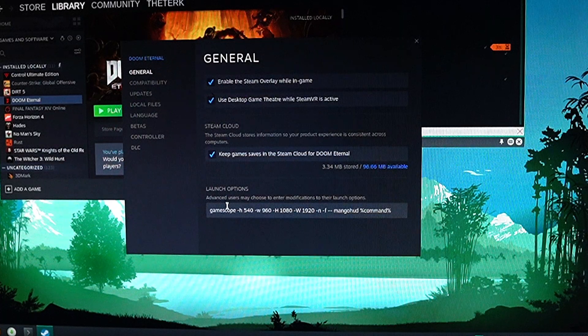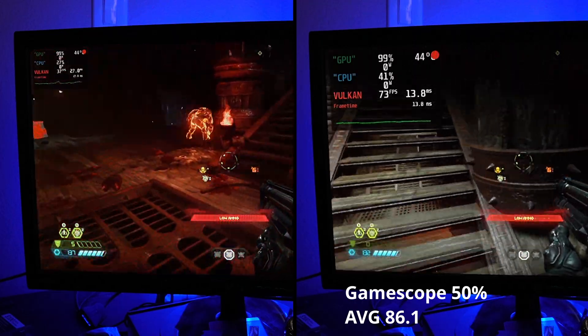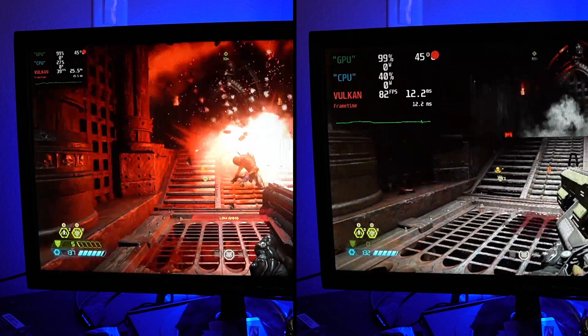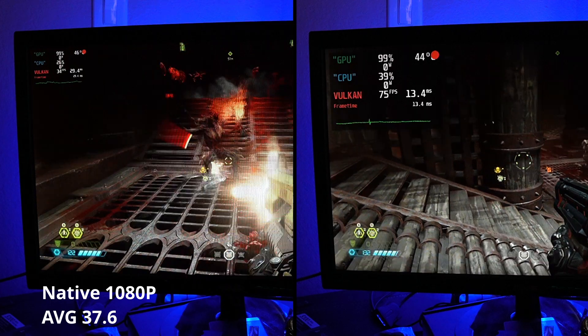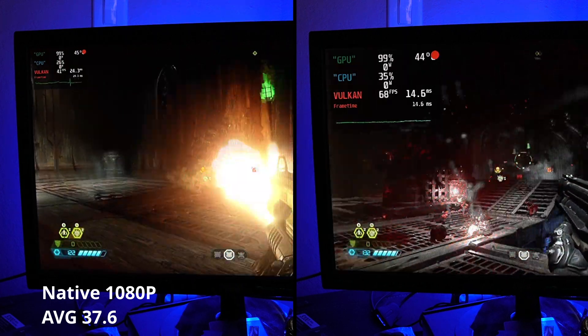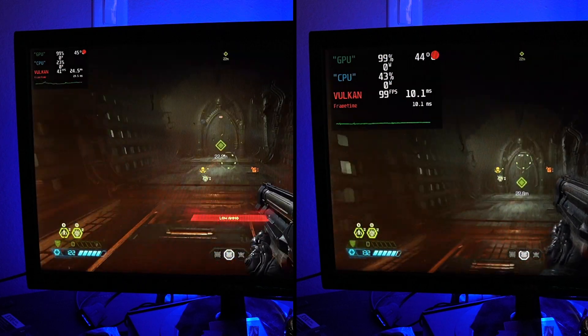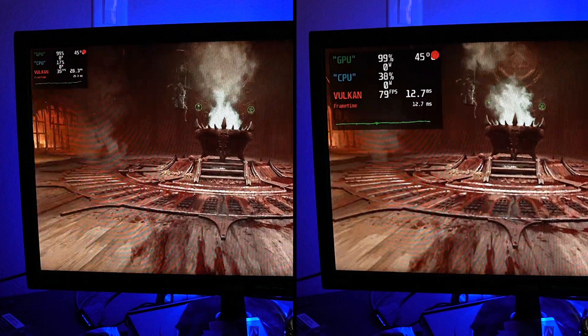When using Doom Eternal at the native 1080p resolution, I am able to hit 37.6 FPS, which is kind of playable, but when I turn on GameScope and use a 50% scaling resolution, we are able to get to 86 FPS, and our 1% lows are just at 53.1 FPS — which is a huge improvement. We could actually dial back our scaling resolution quite a bit to maybe 720p or our native 800p and get a pretty good playing experience.